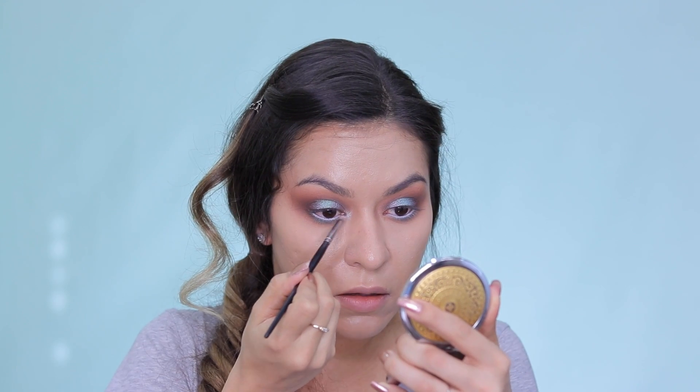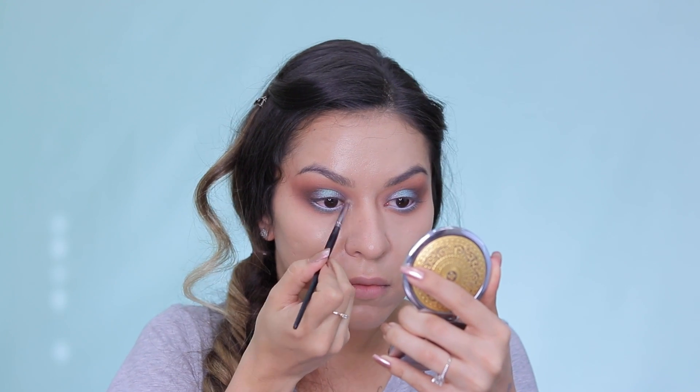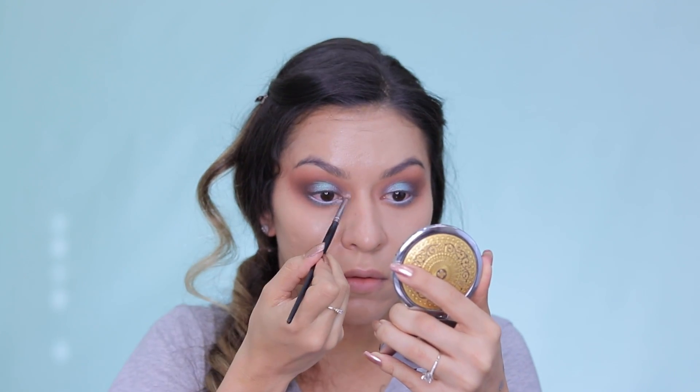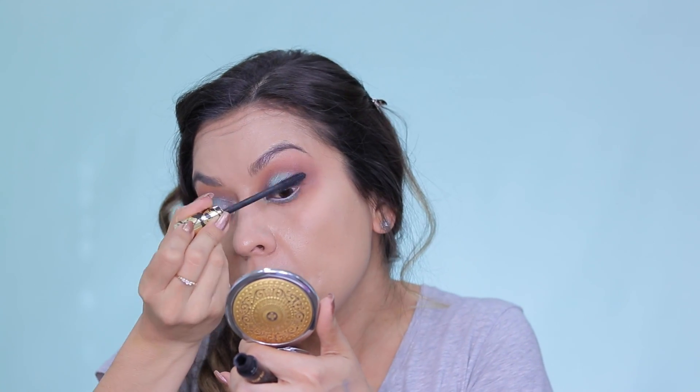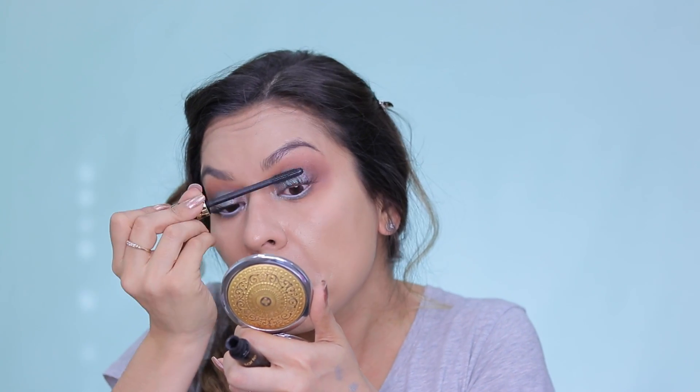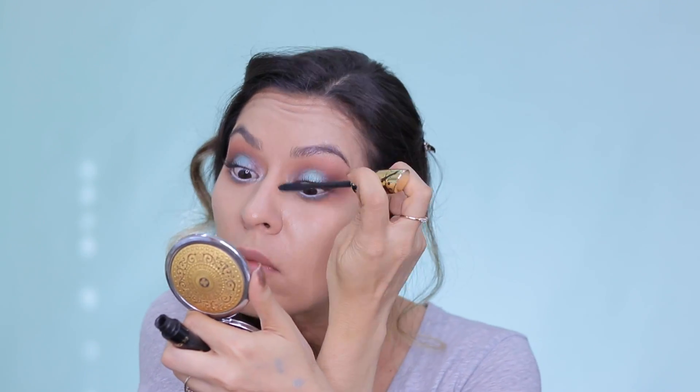And then I'm going in with the shade called Mystic, which is more of a silvery blue color, mixing it with that center highlight shade and taking that to my tear duct, just for a nice pop. And then I'm going to pop on some mascara — this is my favorite, the Tarte Tartiste Lash Paint Mascara — just doing a quick coat.